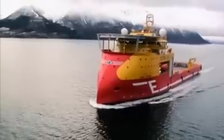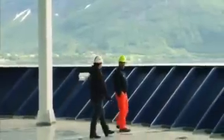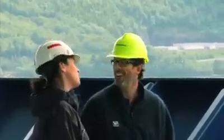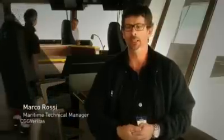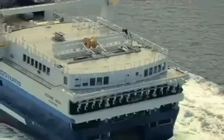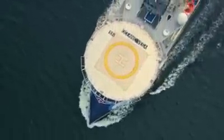Since Viking Poseidon was delivered in 2008, she has performed well, and we wanted to continue the good relation with Ulstein building our new vessels. The design of the boat and the way it looks inside and outside — the back deck is very open and easy to work with, and we also hope that she will perform well with the shape of the X-bow.